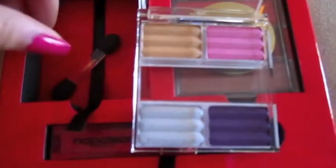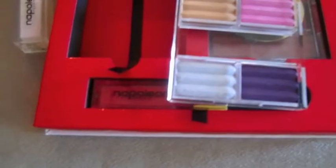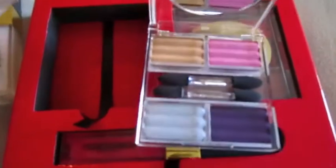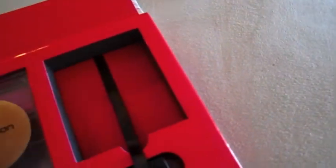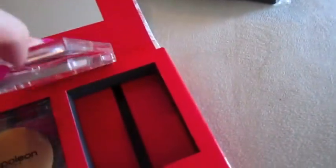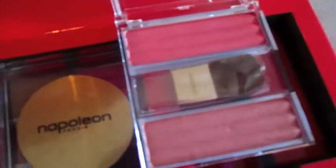It has a nice taupe color, a pink color, like an eggplant purple color, and a nice pretty silver color. It also comes with a mirror, which comes in handy. My favorite is actually the coral blushes — this is their Cheek to Chic blush duo in coral. I'm into corals right now, so this is just right up my alley and it's really pretty.